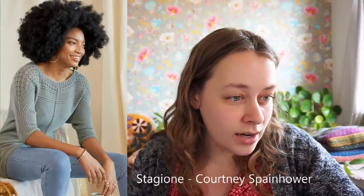Next up is Stagione — I think that means 'season' in Italian, though I'll be honest I only know Italian pizza names. Stagione is by Courtney Spainhauer, available in sizes extra small to 6XL. The finished measurement of the sweater is 38 inches for the smallest size and 65 inches for the largest. It's modeled with 8 inches of positive ease, which is quite a lot.